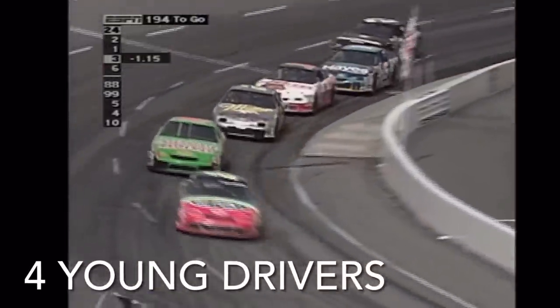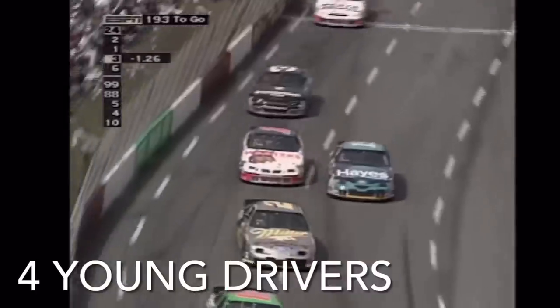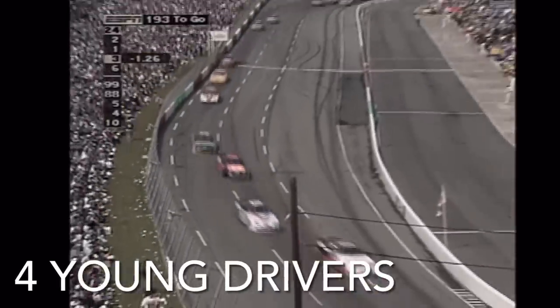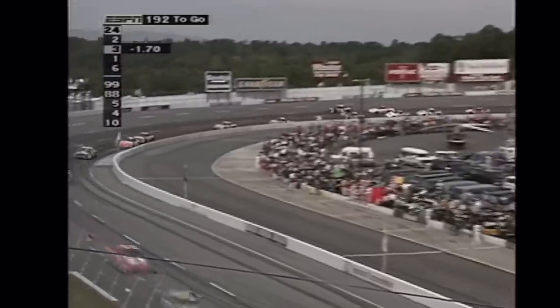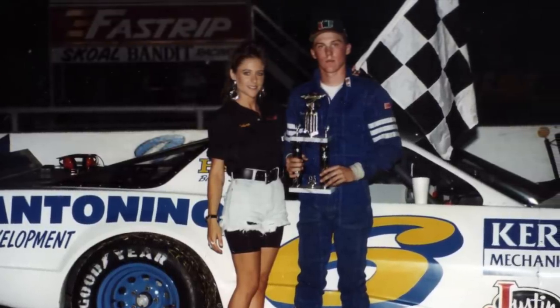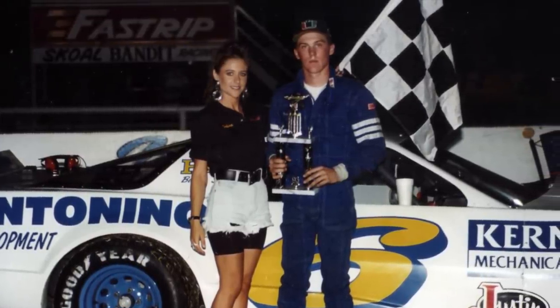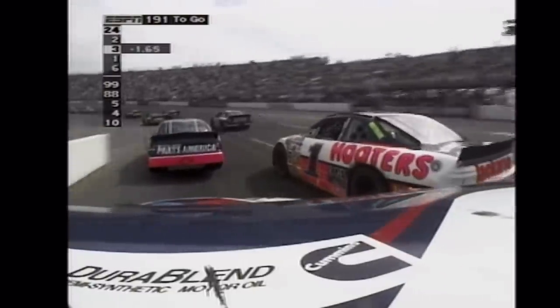The fourth fact is that the last time NASCAR raced at North Wilkesboro, six current Cup drivers weren't even born yet, and many others were only babies or young kids at the time. One driver of note who was actually racing in NASCAR at the time was Kevin Harvick, who was almost 21 years old and competing in the NASCAR Craftsman Truck Series part-time in 1996, though not at North Wilkesboro itself.